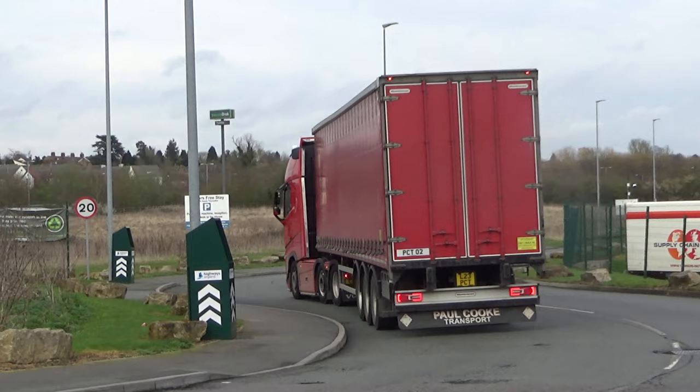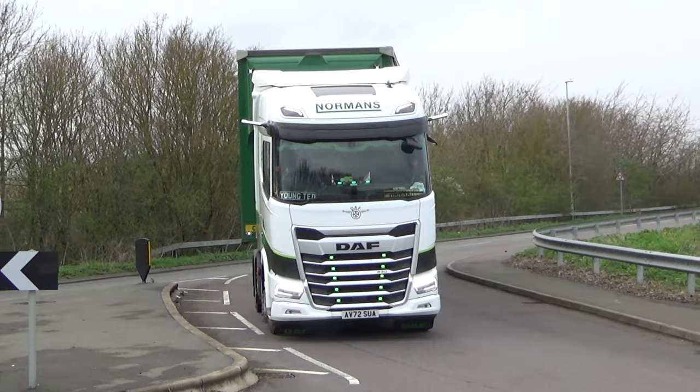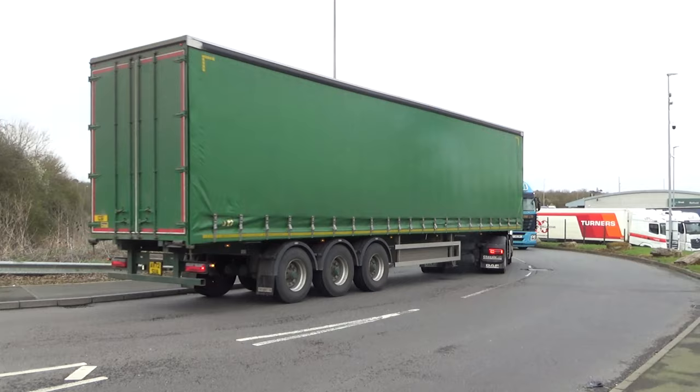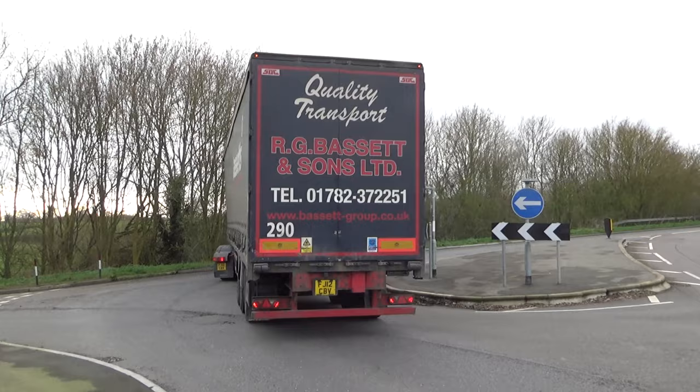It's Polkut Transport Volvo FH — kind of caught me out because it's normally white. There's Norman's DAF — it's one that Matt Island would be familiar with I'm sure, if he watches the videos. Maybe can tag him.